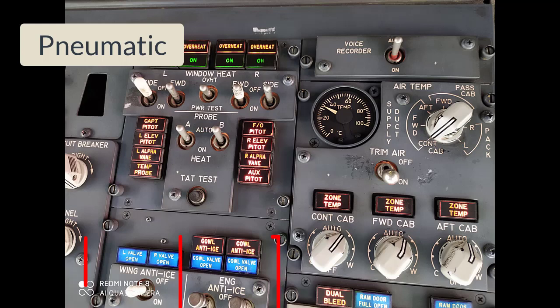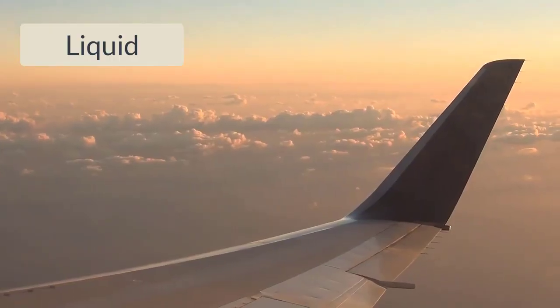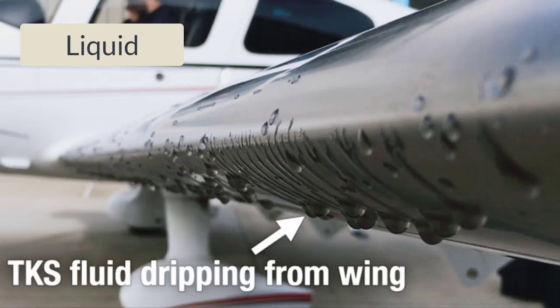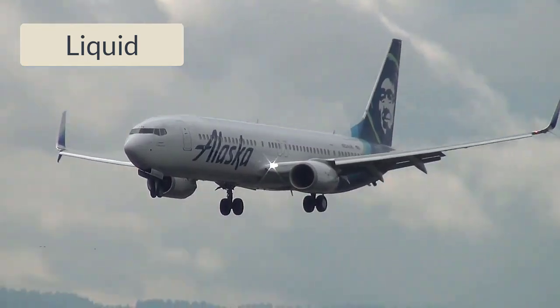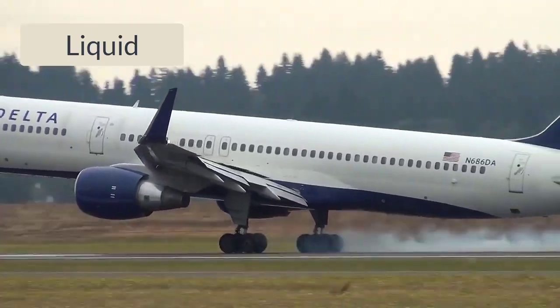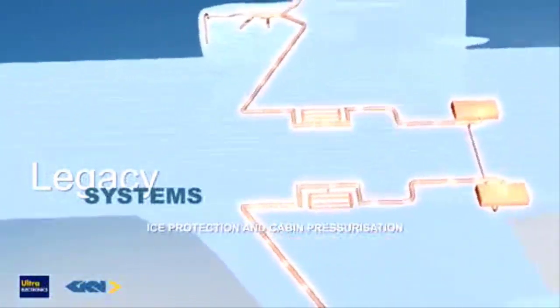Cockpit میں engine anti-ice، wing anti-ice اور probe heat کا الگ الگ switch ہوتا ہے۔ سب سے آخری ice protection system ہے Liquid Protection System — اس میں ایک reservoir کے اندر anti-ice oil ہوتا ہے جو pipes کی مدد سے airplane کے مختلف components تک بھیجا جاتا ہے۔ ان pipes میں pores یا holes ہوتے ہیں جن سے oil باہر نکلتا ہے اور airplane کی surface پر پھیل کر برف remove کر دیتا ہے۔ پر اب اس system کا use نہیں کیا جاتا کیونکہ oil ختم ہونے کے بعد de-ice نہیں کیا جا سکتا، اور اگر زیادہ oil carry کیا جائے تو وہ unnecessary weight ہوگا۔ اس لیے mostly airliners میں electrical اور hot bleed air systems use کیے جاتے ہیں۔